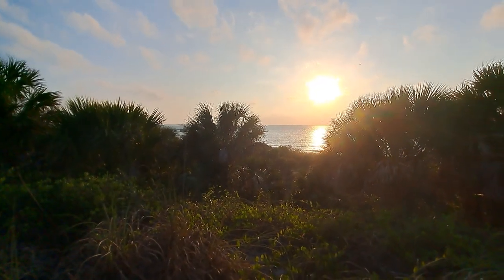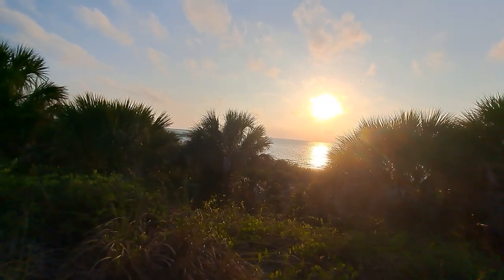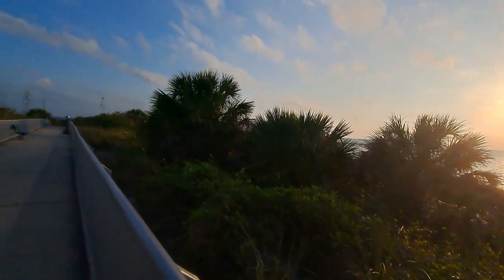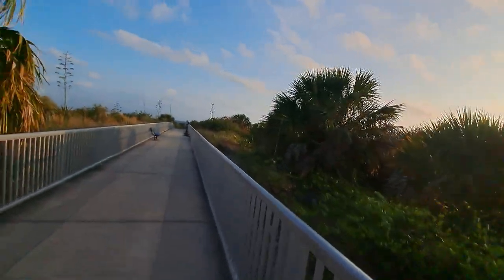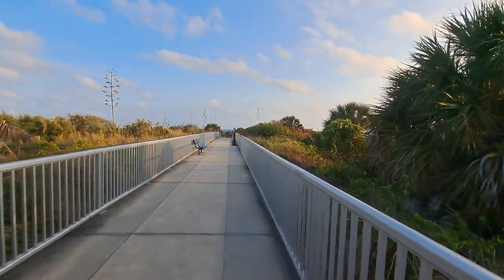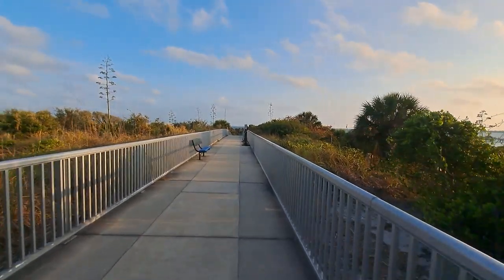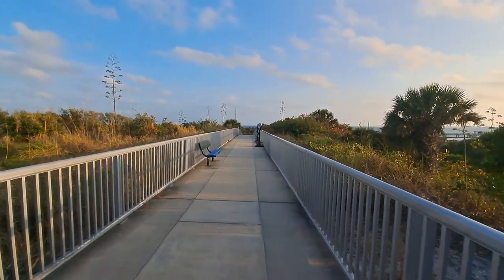Look at that view. This is literally the best the gulf has looked after these past couple of weeks, just because we've been having our infamous red tide popping in.